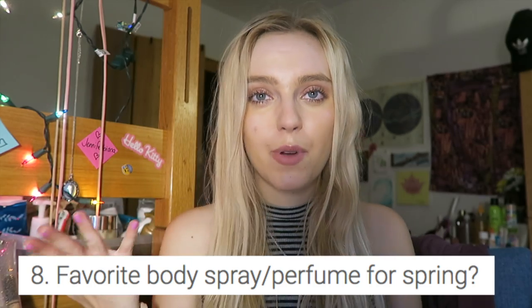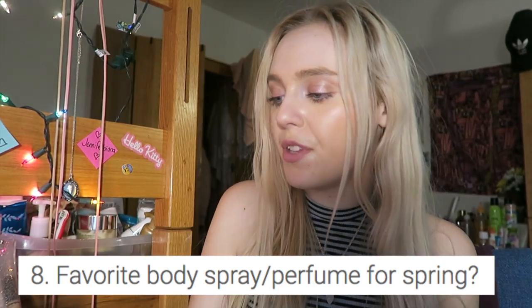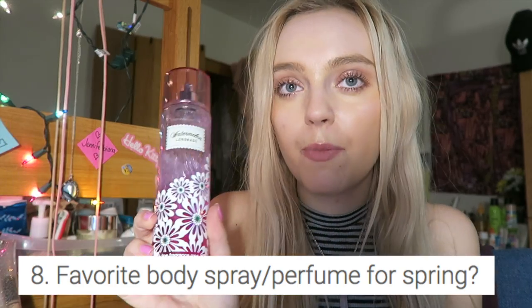Favorite body spray perfume for spring — these are my favorite spring perfumes. I love the Bath and Body Works watermelon lemonade. It's also in the cutest packaging ever. The only downfall is that bugs are probably going to love you because it smells so sweet, but it's so cute.